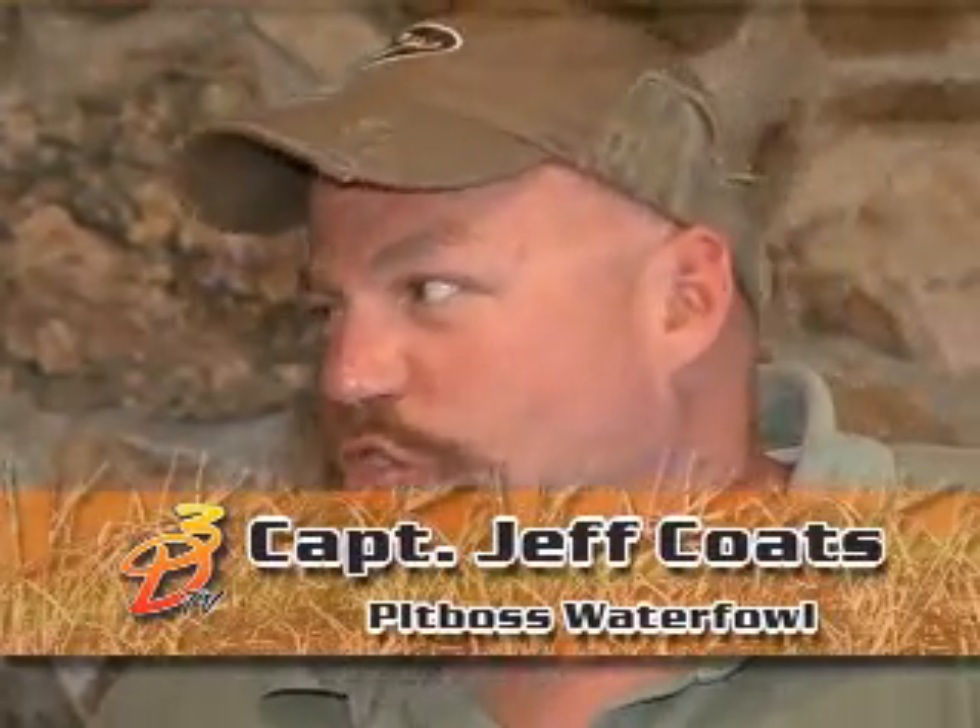Bill, in a chopped field like we were in this morning, to me, it's pretty much almost no cover whatsoever. I mean, that was dirt and some stalks, basically. What's your thought process in, number one, hiding the blinds, and number two, mixing and effectively placing all the different types of decoys that you did?